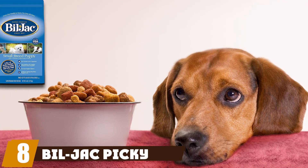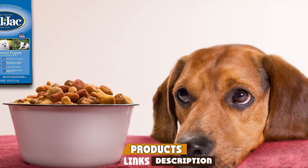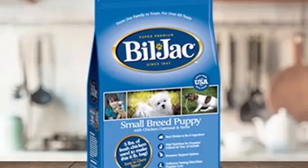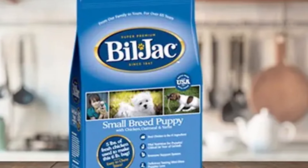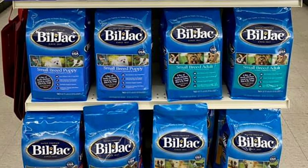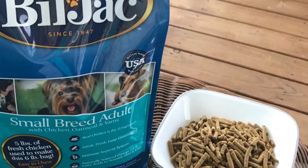The number eight position is held by Bil-Jac Picky No More Dog Food. Bil-Jac's Picky No More Dog Food is specially designed for picky eaters. It comes in options for small, medium, and large dogs and contains real chicken and omega-3 and 6 fatty acids for immune system support. It's slow-cooked to ensure none of the taste or nutrients are lost, and it's available to buy in 6, 15, and 27 lb bags. Reviews are overwhelmingly positive, with several buyers calling it a lifesaver.